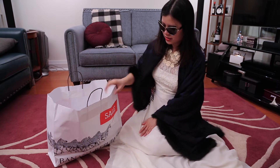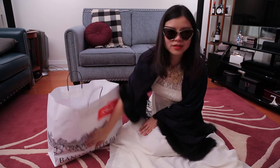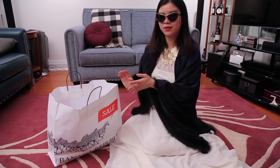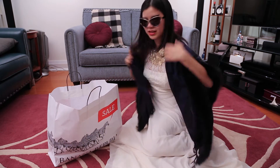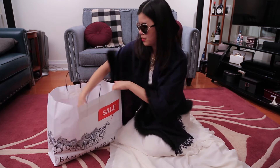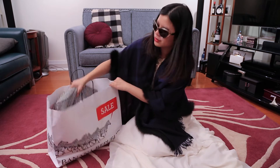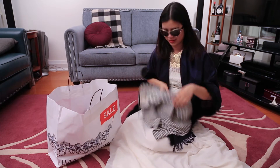So the Banana Republic series — this time it's actually a big bag, which was kind of cool. It's not misleading at all. Why don't we continue on and see what I got? I'll show you the not-so-great deals first and then move on to the great deals.